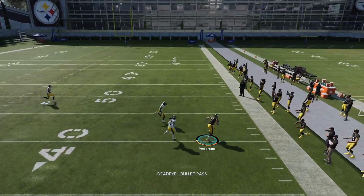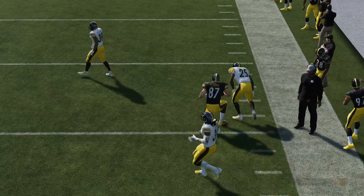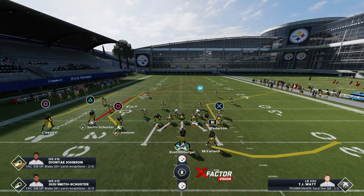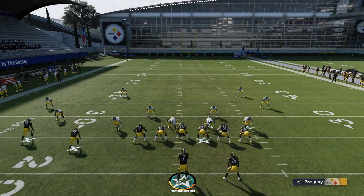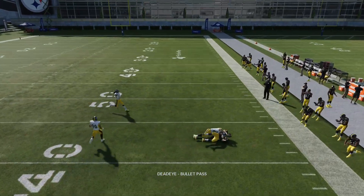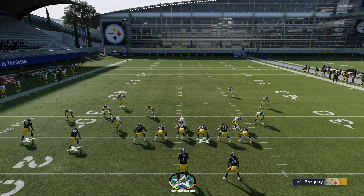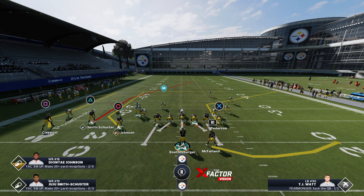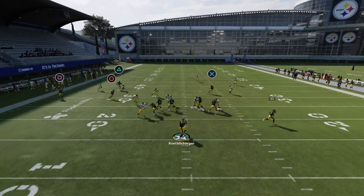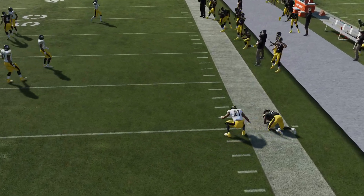There's our tight end, and that can go for a big gain as well — potentially a touchdown, depending on whether he can turn that corner and who your tight end is. There he is again. So you've got three options on this play, two of them with the potential to be a home run ball.